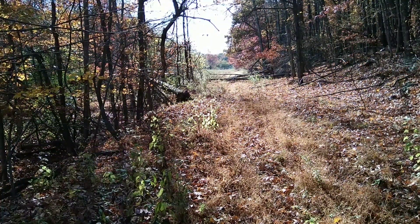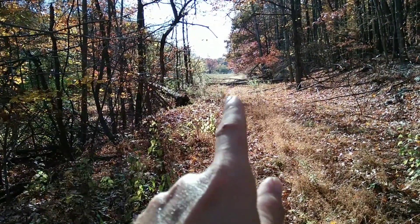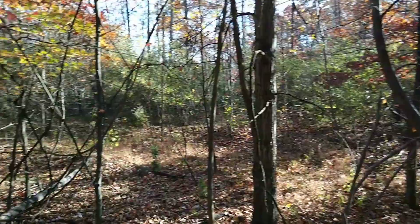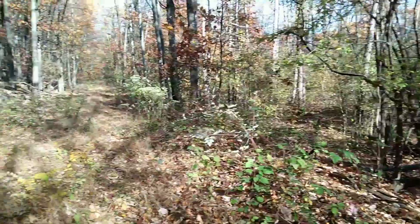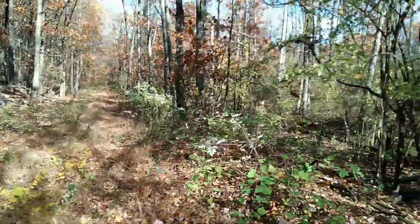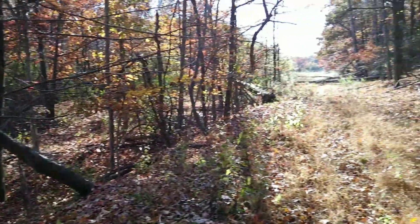Alright folks, let's do one more. We're getting pretty close to Wind Gap, still on one of the many rail beds out here that I believe encompassed the Lehigh and New England car shops. It appears they had a bunch of lines that met up here in the Penn Argyll area.